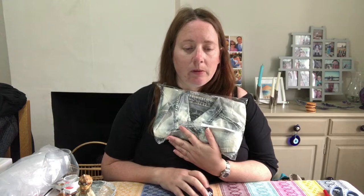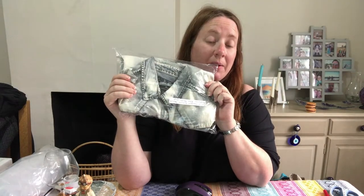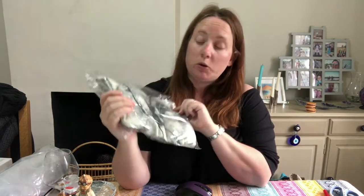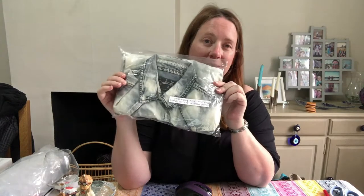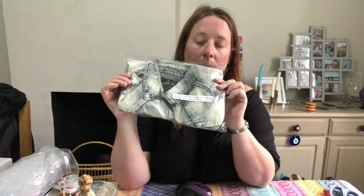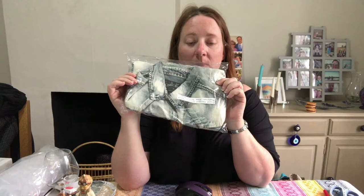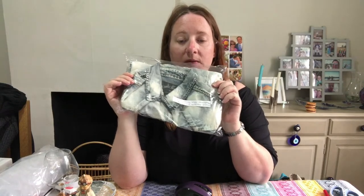A denim shirt cross-listed to Depop and Vinted but sold on eBay. The brand is David Howard, size medium, long sleeve, cotton blend. Cost £6.52 in April — I couldn't find much about David Howard on eBay but I took a punt. Listed it for £6.99, put it on a 25% off promotion, and it sold for £12.74.